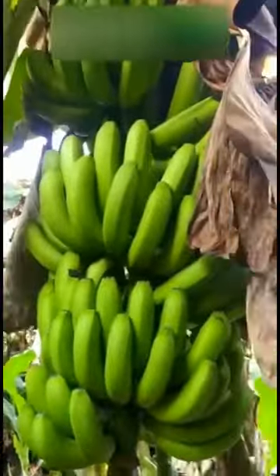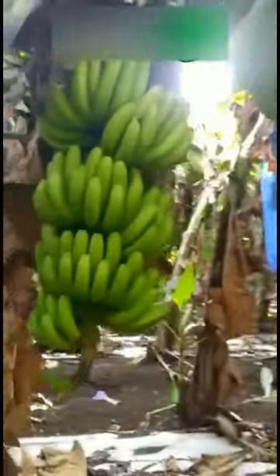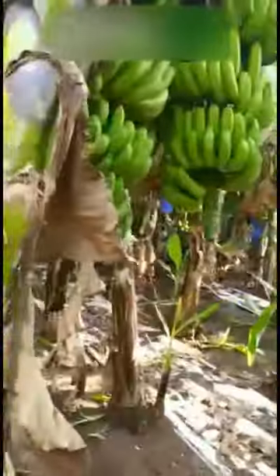Banana occupies over 164,000 hectares mainly in Uttar Pradesh, Tamil Nadu, West Bengal, Kerala, Maharashtra, Gujarat, Karnataka, Assam, Andhra Pradesh, Nagaland, Tripura, and Bihar. Grand Naine banana variety is a high-yielding Cavendish variety introduced to India from Israel. The plant grows to a height of 6.5 to 7.5 feet, and the bunches can be harvested within 11 to 12 months from the date of planting.